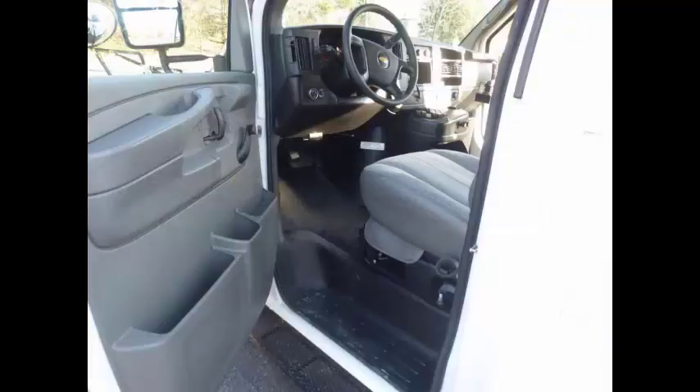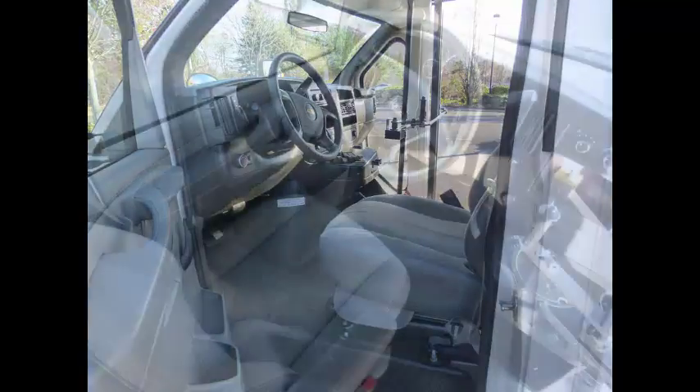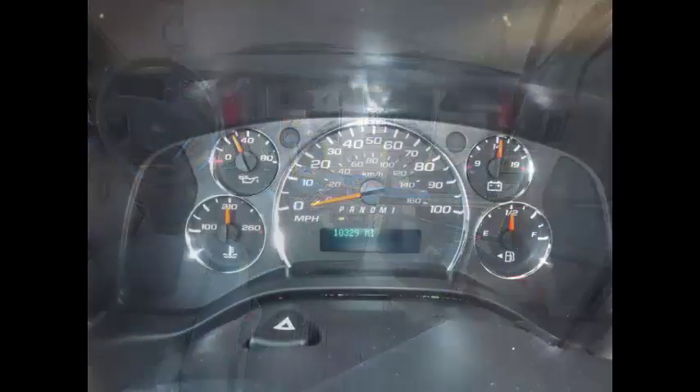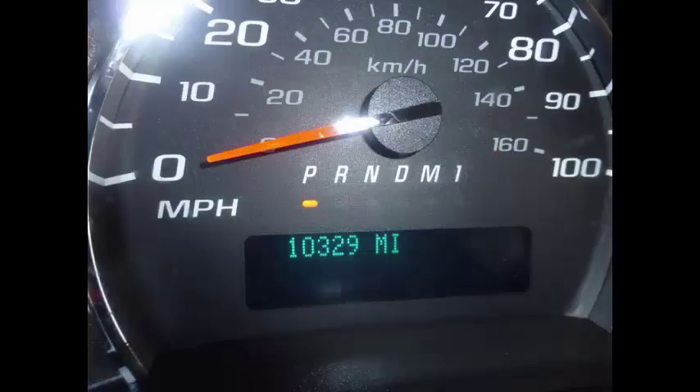It is tilt wheel with anti-lock brakes and driver's entrance step. This bus has a clean, one-owner AutoCheck report. The automatic transmission shifts smoothly and without hesitation. Its interior is in excellent condition and the drivetrain feels like new. This multi-function activity bus has 10,329 miles on it.